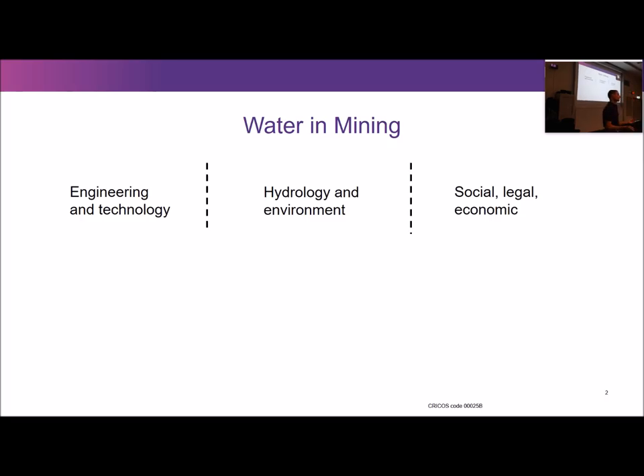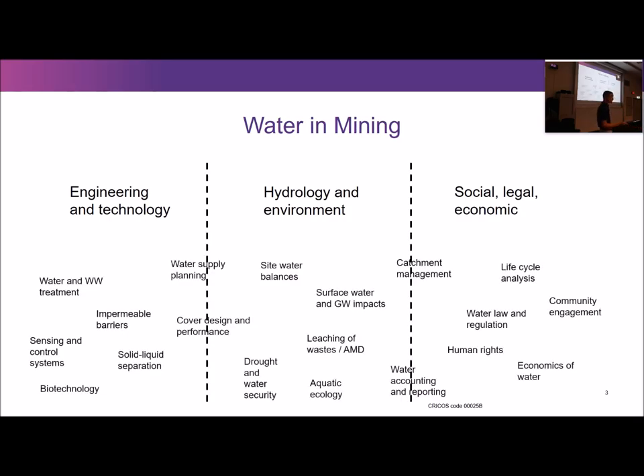If you think about the relationship of water and mining, you can think about it in terms of the engineering and technology side — much of that you actually do here in JPMRC, thinking about saving water in flotation processes and thickening processes. We don't do much of that in SWIMI. The second area is the environmental aspects, and that's what we really focus on. And thirdly, social, legal and economic aspects of water management. Things we really don't touch upon are water law and regulation, impermeable barriers, and water and wastewater treatment.